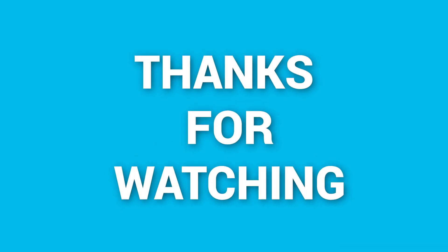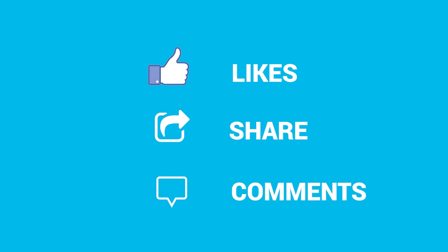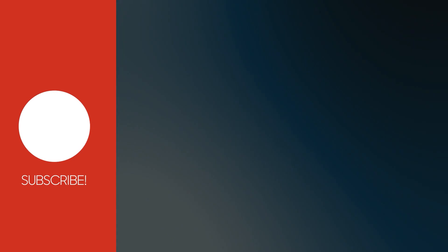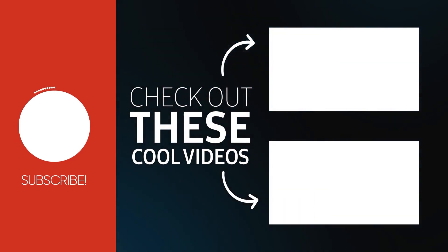So that was our Galaxy Book 3 Ultra vs MacBook Pro 16 M2 comparison. Thanks for watching. If you found this video helpful, please give it a thumbs up, share it with your friends, and let us know your thoughts in the comments below. Subscribe to our channel and click the bell icon if you want to see more videos like this on your feed.